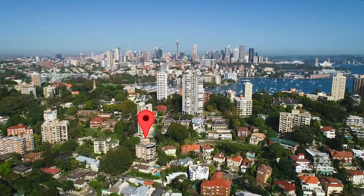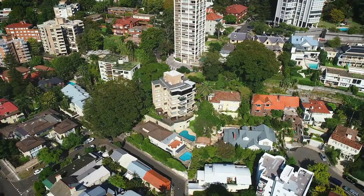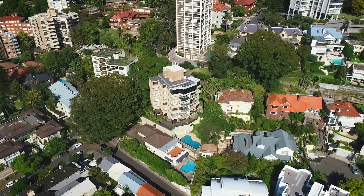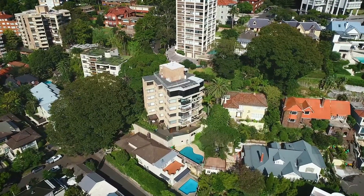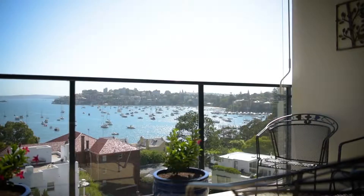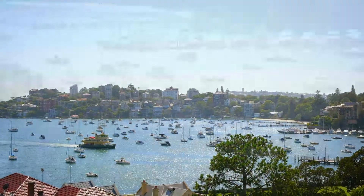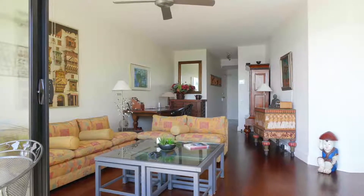Breathtaking northeasterly views stretching across Double Bay to Manly form an impressive backdrop to this delightful pet-friendly three-bedroom strata apartment. A beautiful outdoor entertaining balcony captures mesmerizing views of Sydney Harbour and Double Bay's boat-studded waters.